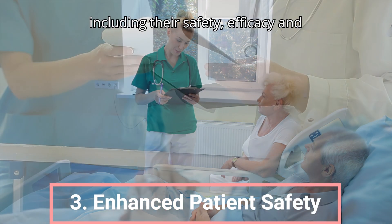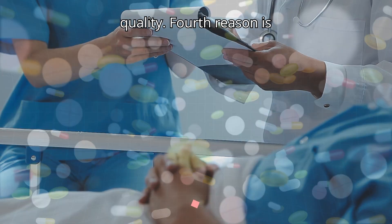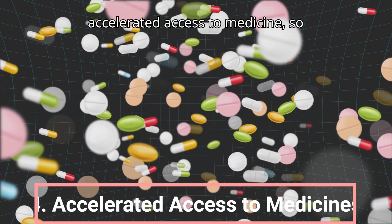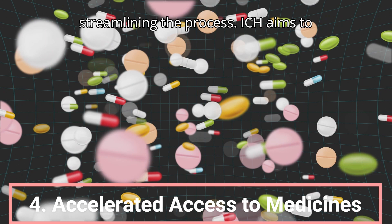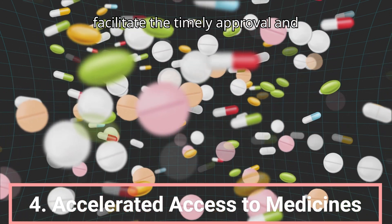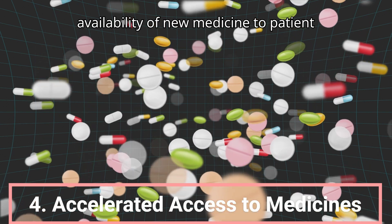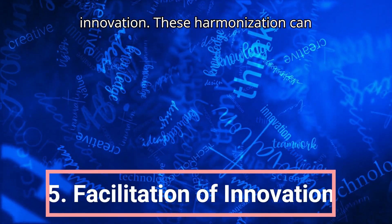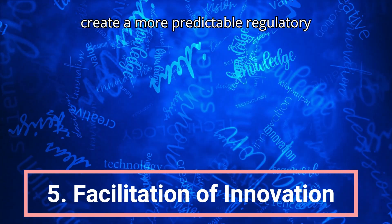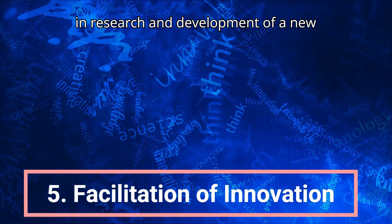The fourth reason is accelerated access to medicine. By harmonizing regulatory requirements and streamlining the process, ICH aims to facilitate the timely approval and availability of new medicines to patients in need. The fifth reason is facilitation of innovation. Harmonization can create a more predictable regulatory environment, which encourages investment in research and development of new medicines.